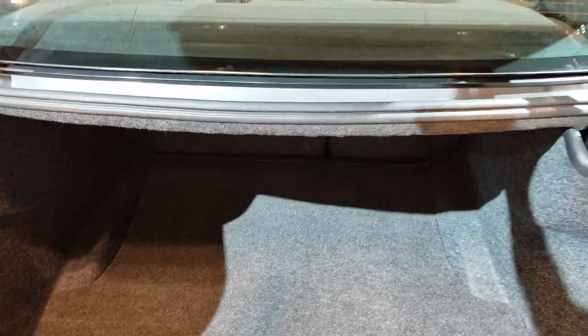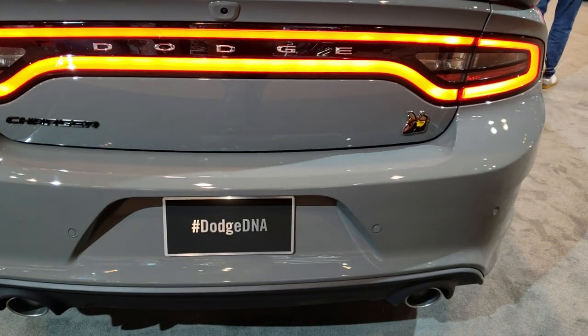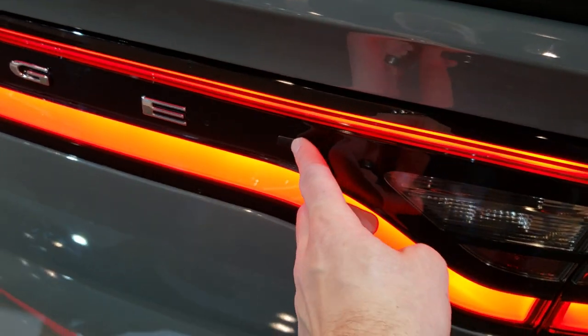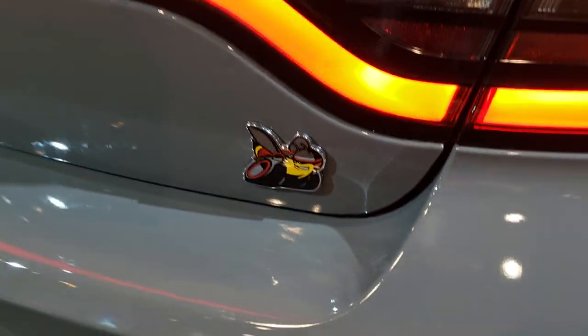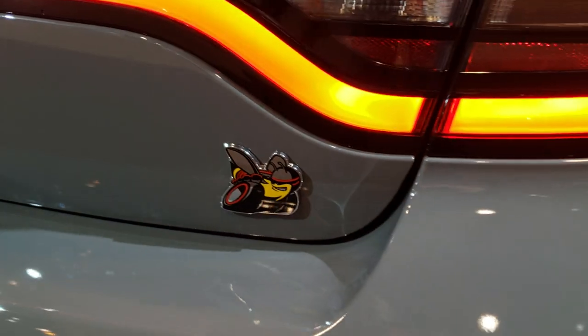Lots of room in the trunk. This is actually where your battery is located — they got it locked so I can't open it up, but your battery is underneath here. What I like about the Charger is the race track tail lamps. There's also a button right here that you can open the trunk without having to go inside the car or hit the key fob. And there's a good look at that Super B badge.